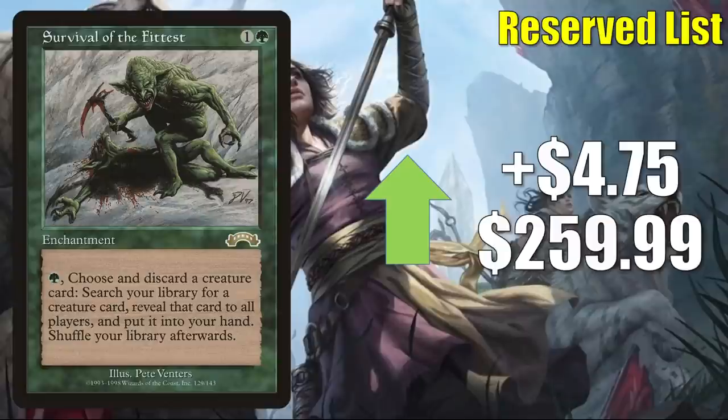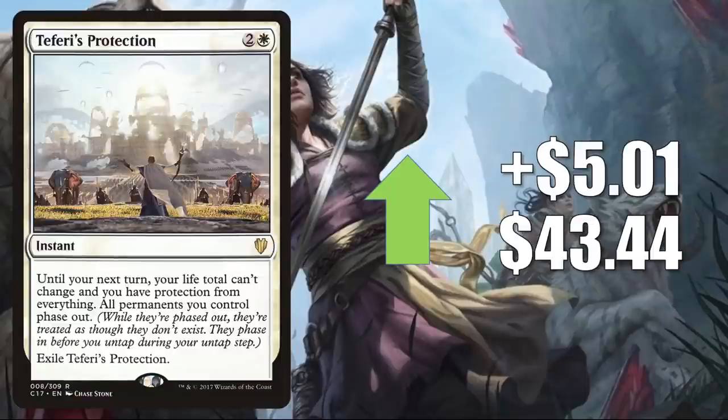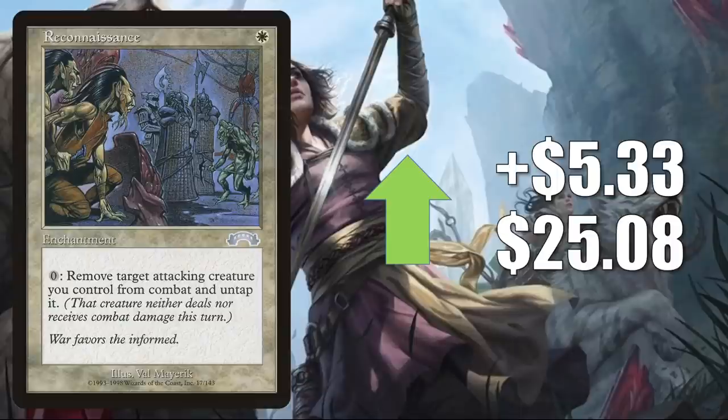Survival of the Fittest from Exodus is up $4.75 to $259.99. This one is found in a number of Commander builds, including Sythis. Teferi's Protection from Commander 2017 goes up $5.01 to $43.44. Highly played Commander card, and people need this for some new builds — it's a good upgrade to Buckle Up, and it's in fresh builds around Shorikai, Go Shintai of Life's Origin, Isshin, Lightpaws, and Hinata. Reconnaissance is an older card that's yet to be reprinted and not on the Reserve list — it goes up $5.33 this week to $25.08. This is another card getting more Commander play in some Isshin builds.